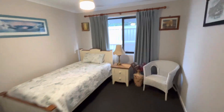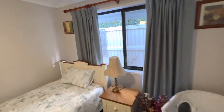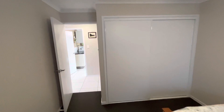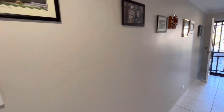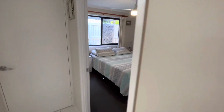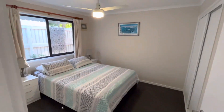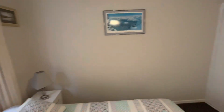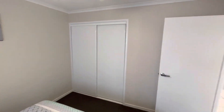Moving to the other bedrooms — they will quite easily accommodate a queen-size bed and feature walk-in robes and ceiling fans. There are also built-in robes in some rooms.